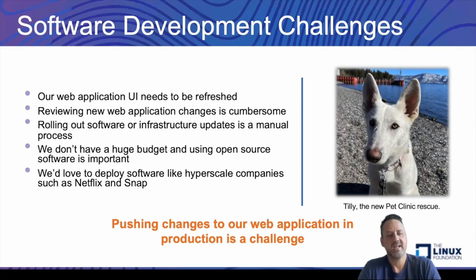We've been reading a lot about how companies are doing this at scale. Hyperscale companies such as Netflix or Snap have been using some new technologies to make this happen, and we want to look at what's the way that they're doing this, because as our business continues to scale up, we want to stay current with the times. Pushing changes to our web applications just takes a tremendous amount of time and is prone to issues. This is Tilly — the new Pet Clinic Rescue. She's a wonderful dog and we really want to highlight her on our new web application.